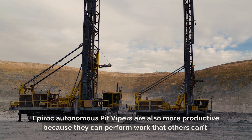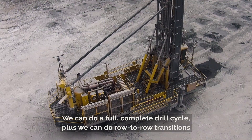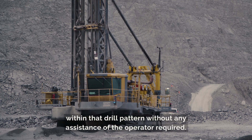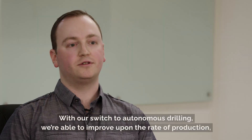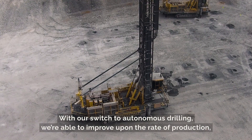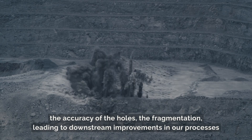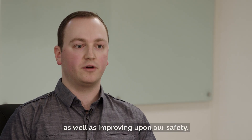Epiroc Autonomous Pit Vipers are also more productive because they can perform work that others can't. We can do a full, complete drill cycle, plus road-to-road transitions within that drill pattern without any assistance from the operator. With our switch to autonomous drilling, we're able to improve upon the rate of production, the accuracy of the holes, the fragmentation, leading to downstream improvements in our processes, as well as improving upon our safety.